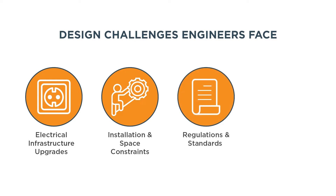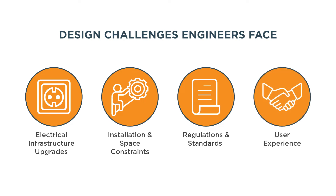For a seamless user experience, engineers must design an intuitive interface for EV owners to initiate and monitor the charging process. Safety is paramount, with proper grounding, fault detection, and thermal management ensuring protection for both the vehicle and users. Space constraints and installing the necessary electrical connections is another challenge engineers face.